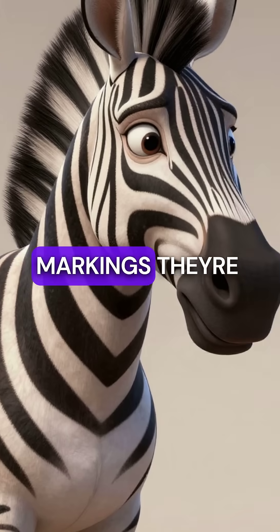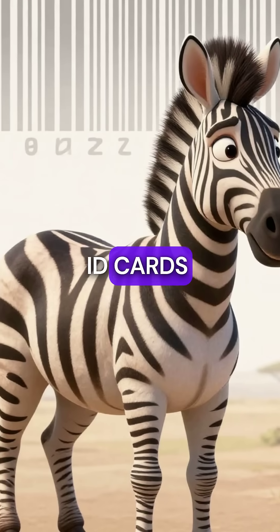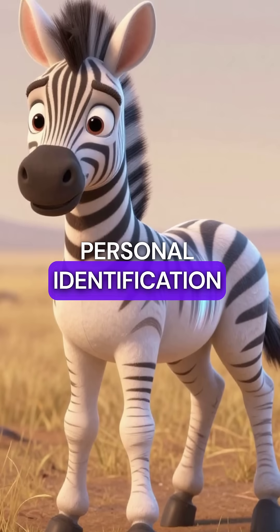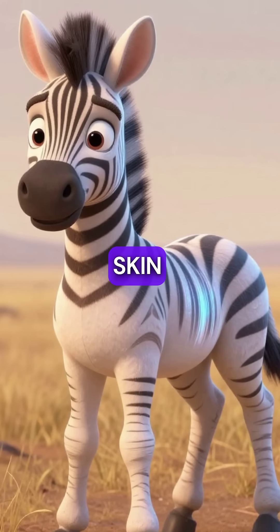These aren't just beautiful markings — they're nature's permanent ID cards, worn as black and white barcodes. Every zebra walks around with their personal identification tattooed right onto their skin.